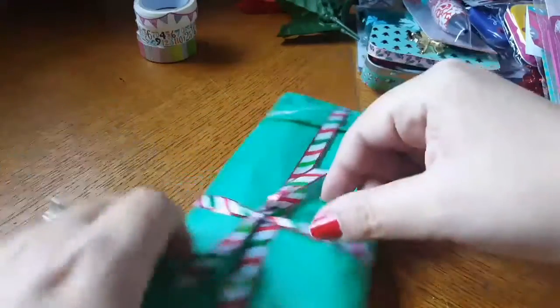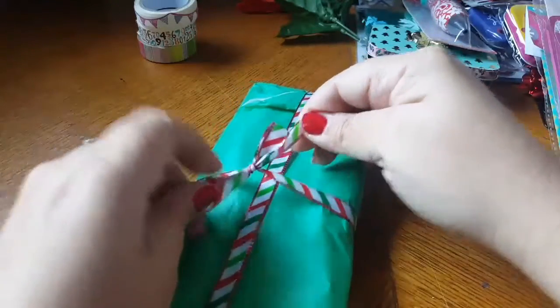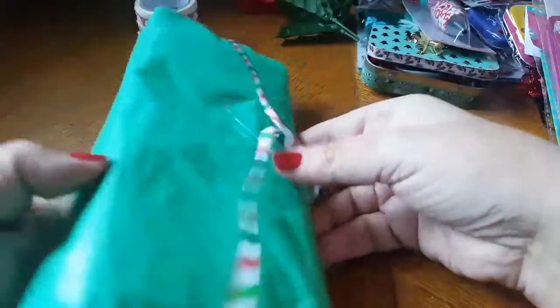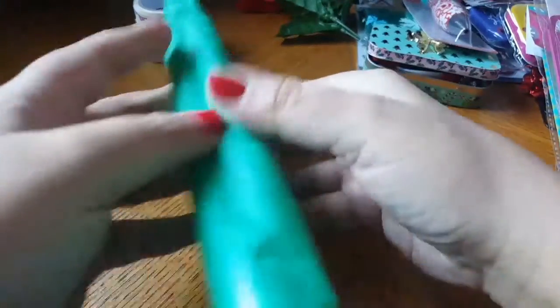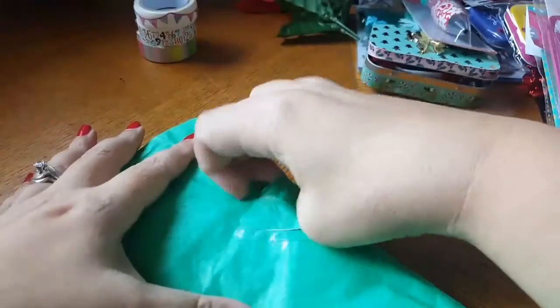Last but not least, we had to include a pocket letter flip book or loaded bag, and I believe this is going to be a pocket letter. I love this ribbon — I'm going to be keeping that, so cute. Let's see where to begin... she wrapped this up very nicely.